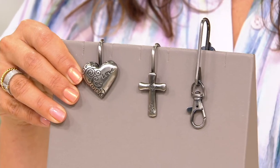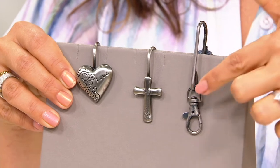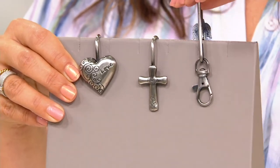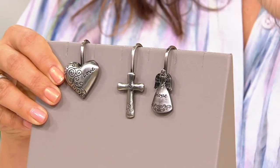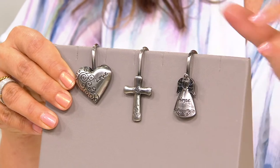So when I need to grab my keys to unlock the door or get into the car — the mail key, or for a college student that has their mail key and maybe their hall key — they can have everything they need right here, without having to dig down or being distracted for even a moment to look for their keys.